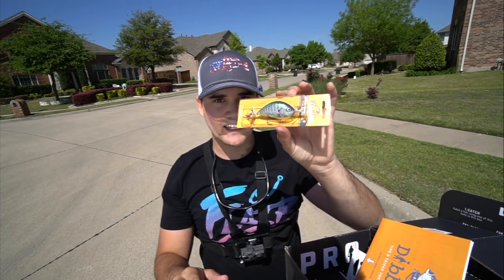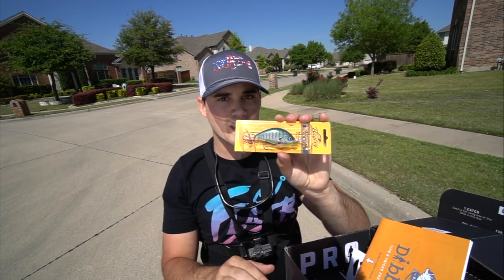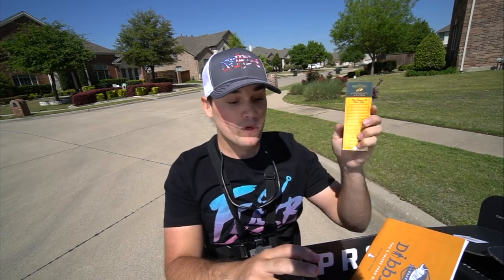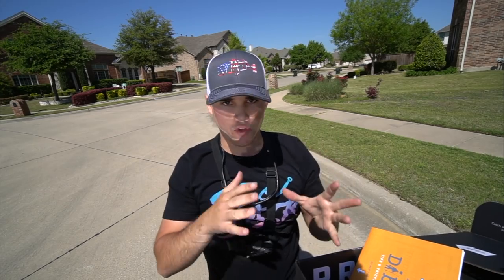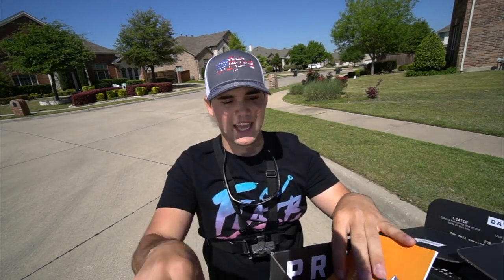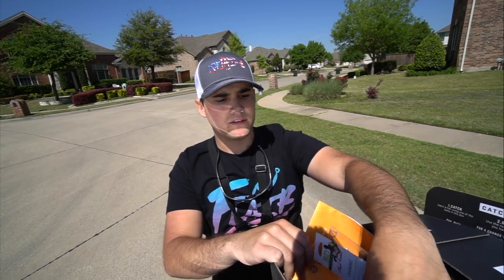And then my favorite — I saved it for last. This is a topwater prop bait. You guys have probably never really seen me throw this. I throw it maybe two to three weeks out of the entire year, and it's around the spawn. For some reason it works super well — not necessarily when you see a bedding fish, but early morning when you know those fish are moved up and spawning, this thing absolutely kills it.